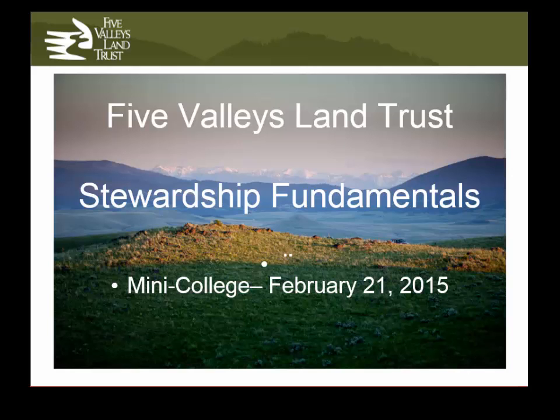We're with Five Valleys Land Trust, a local community-based nonprofit based out of the Missoula area. We also work in the valleys that radiate out from around Missoula. We started in 1972 and we do public acquisitions — things like Mount Jumbo and Alberton Gorge — and trail work like portions of the Hiawatha Trail. But the main thing we do are conservation easements with private landowners, which will be the focus of today.